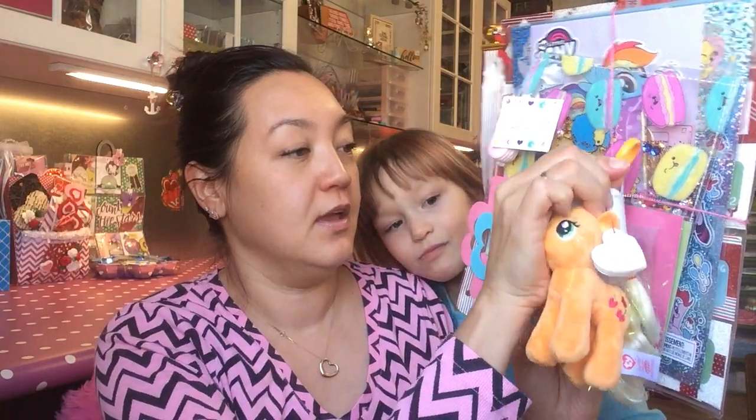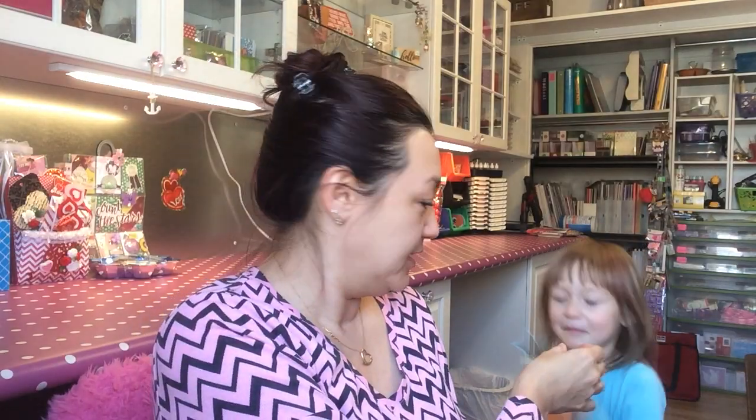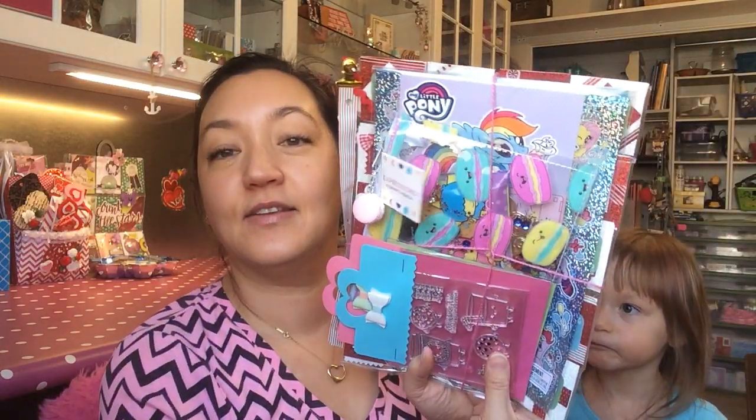Oh this says — I'm gonna take this off — for Kimmy. That's for you. Hey it's Applejack! Here, hold it. Do you like it? That's very nice.